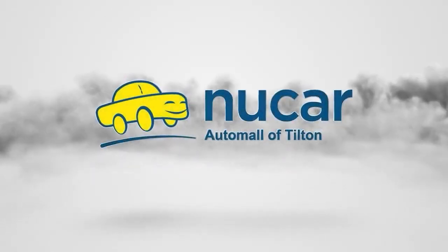Come on in and find out why everyone loves a new car.